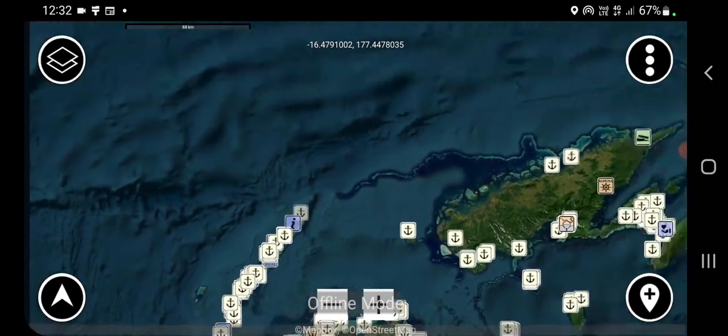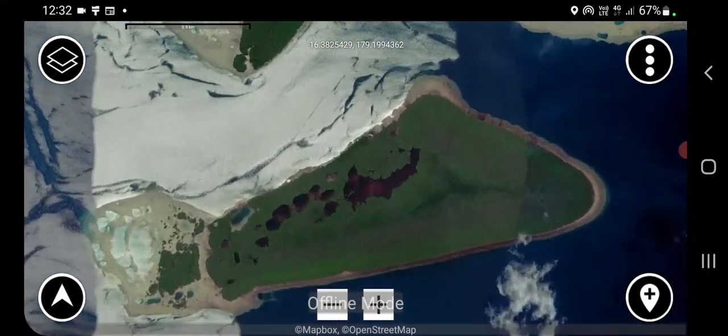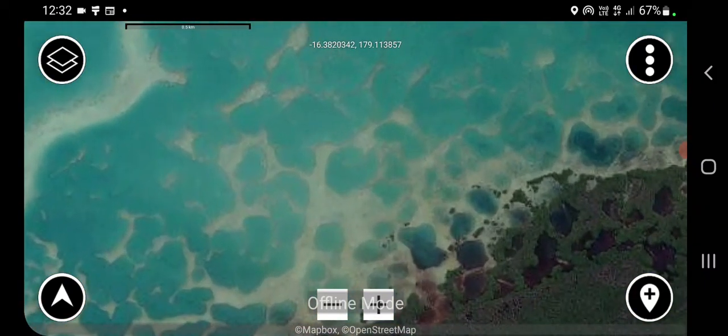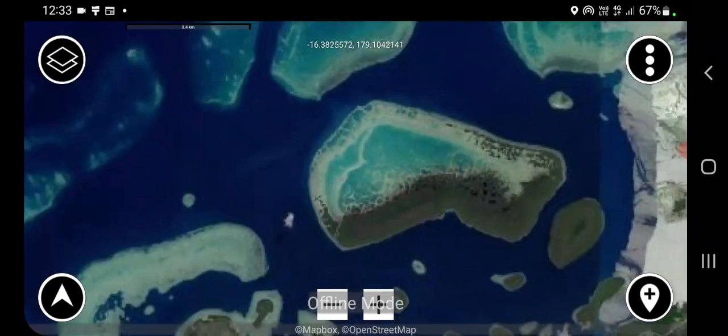This is me looking at the map pack on my Samsung mobile phone — it works on tablets and all mobile devices. Once you download the maps, the maps never expire and you can use them on multiple of your own devices.